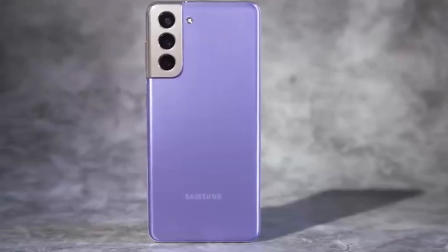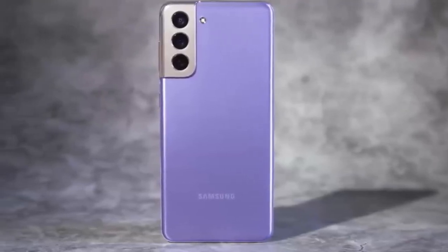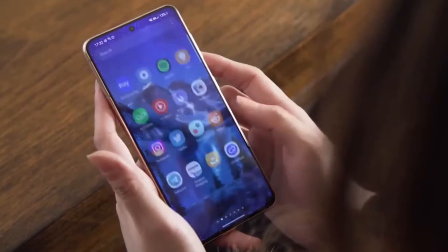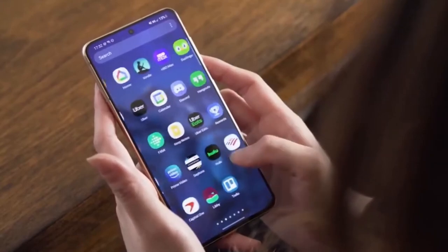It's time to take a look at the Samsung Galaxy S21 and compare it against the Samsung Galaxy S22 to see which specific phone is the better one for you.